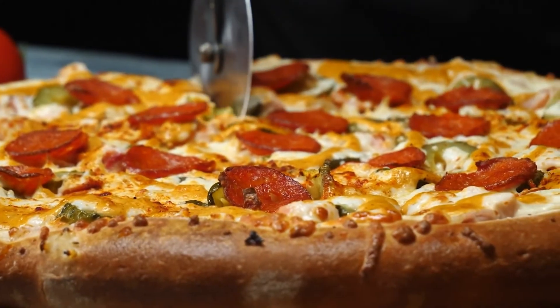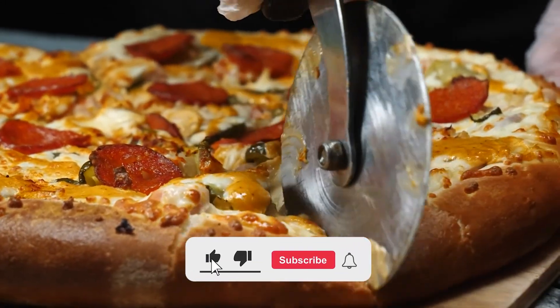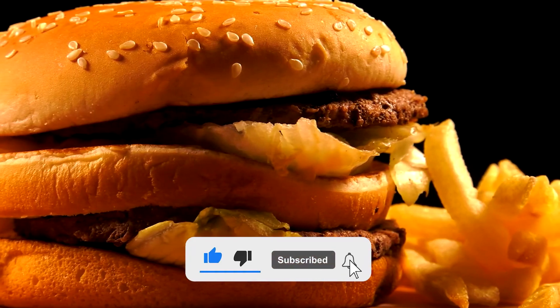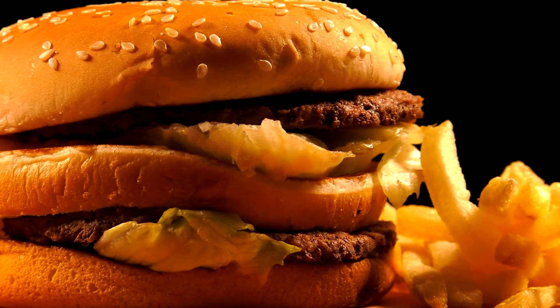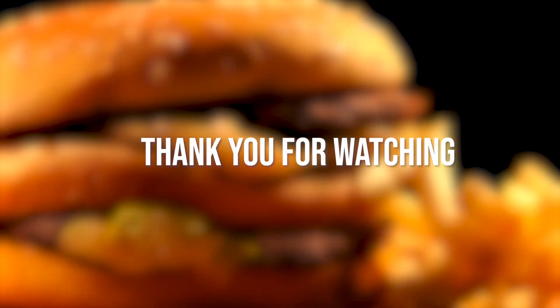That's it for today's video. To watch more awesome product reviews like this, please don't forget to like and subscribe to our channel and click the notification bell to get an alert whenever a new video arrives. See you guys in the next video, bye bye.